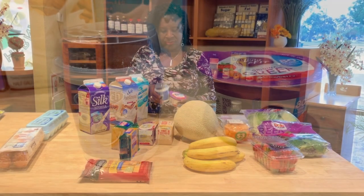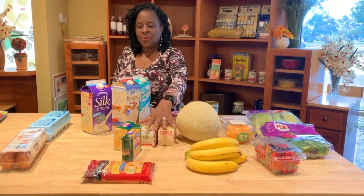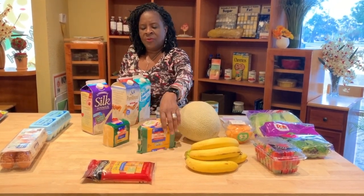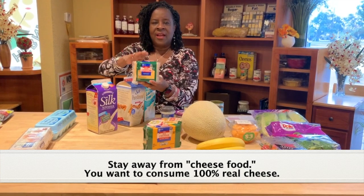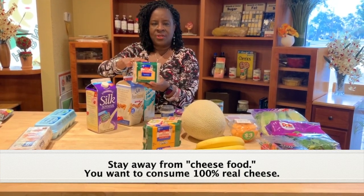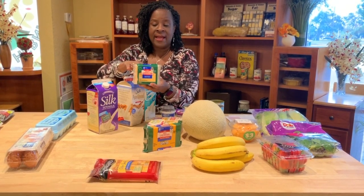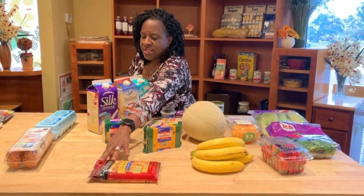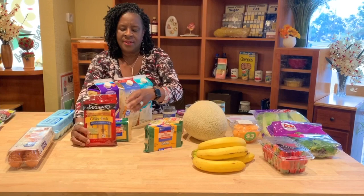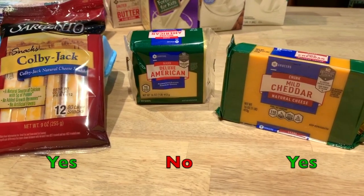Most children love cheese — they like cheese on everything. When we look at cheese, we want you to give your children real cheese. This product here is labeled 'cheese food' — stay away from it, this is not real cheese. When you look at the nutrition facts, it's higher in fat, and the real cheese ingredient is further along in the ingredient list. We have other cheeses that are just as good — the Colby Jack and mild cheddar are real cheese, and that's what we want you to use.